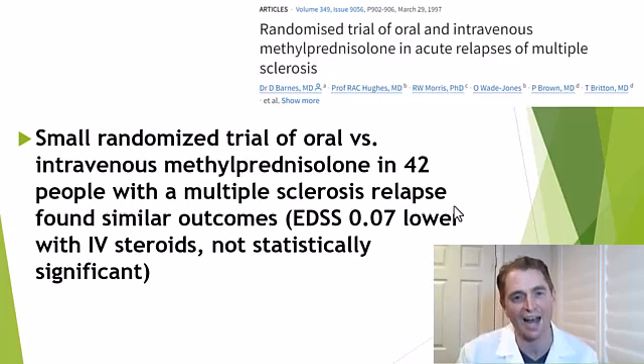So do you really need IV methylprednisolone, or can you just take a pill instead? According to a randomized trial, the answer is yes — steroids have virtually 100% bioavailability, so swallowing a pill gets it into your bloodstream almost entirely anyway. This small trial compared IV methylprednisolone to an equivalent oral dose in 42 people with an MS relapse, and found similar outcomes. The EDSS score was only 0.07 lower in people getting IV steroids — not statistically significant. The tablets were just as good.